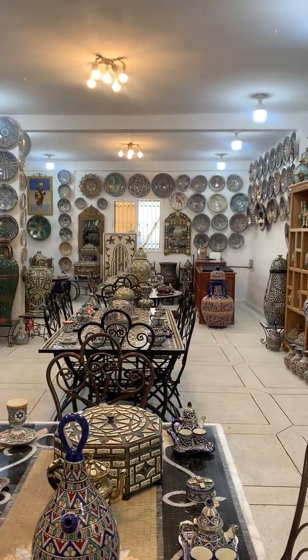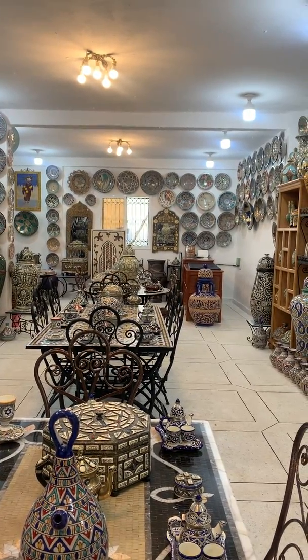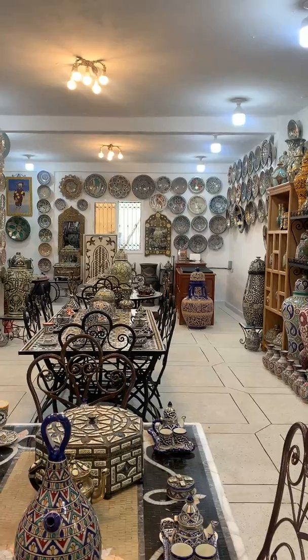This is something you see all around Morocco — in the palaces and the mosques. All these types of designs are just absolutely stunning.